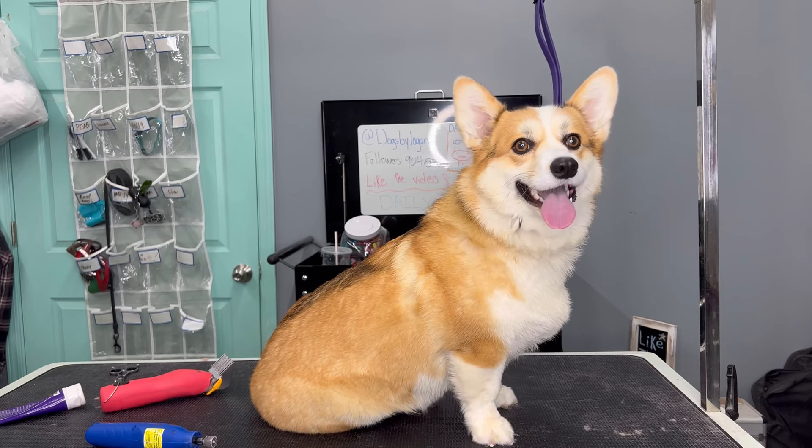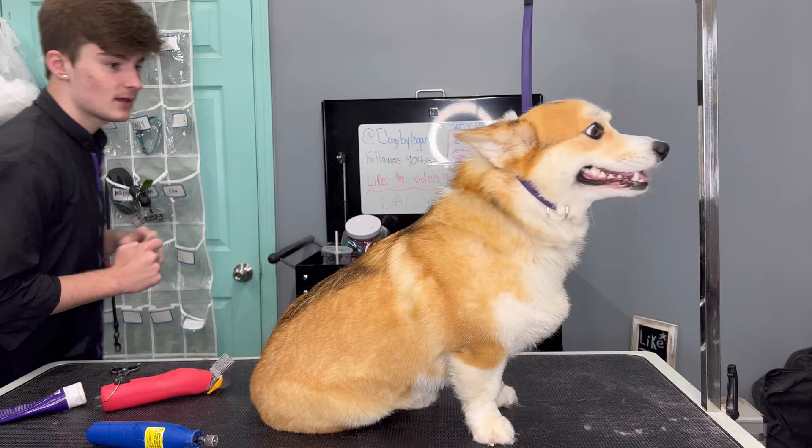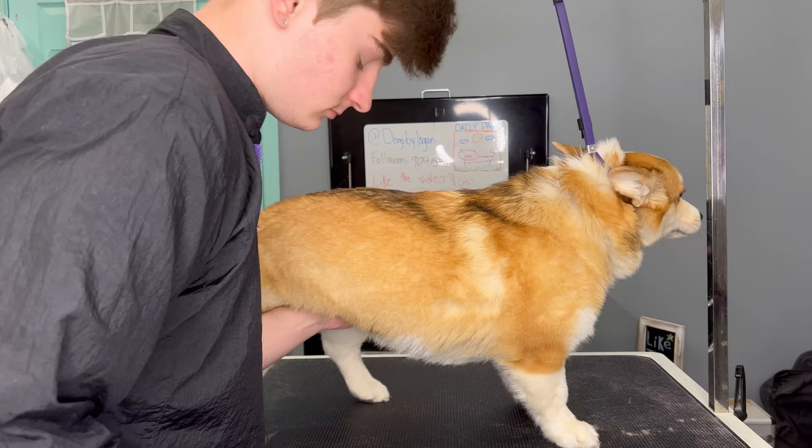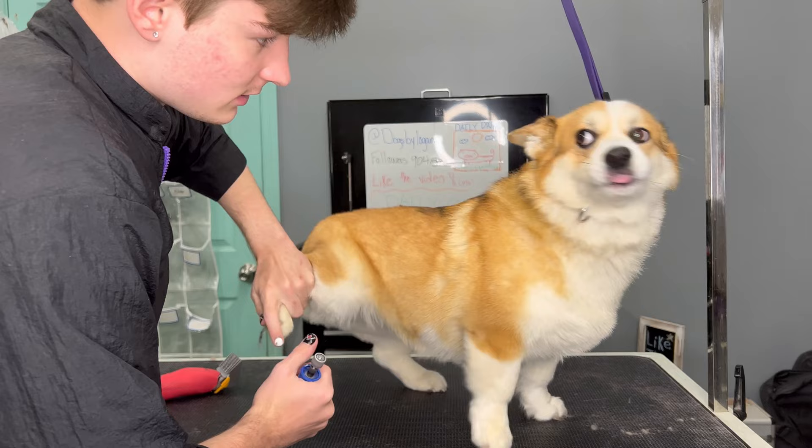Corgis are notoriously known for their super round egg-shaped butt. And sadly, this corgi does not have her butt cheeks because the previous groomer chopped them straight off — not in a harmful way, just in the way where she doesn't have hair there anymore. It's completely flat. It's giving flat Stanley, and I'm honestly a little bit sad for her.